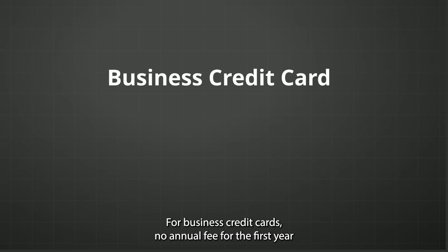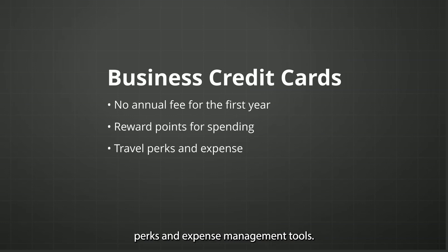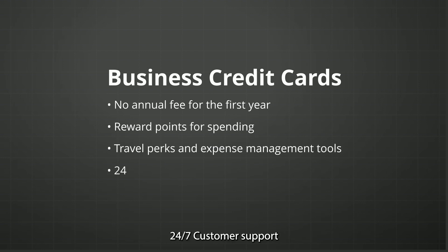For business credit cards: no annual fee for the first year, reward points for spending, travel perks, expense management tools, and 24/7 customer support.